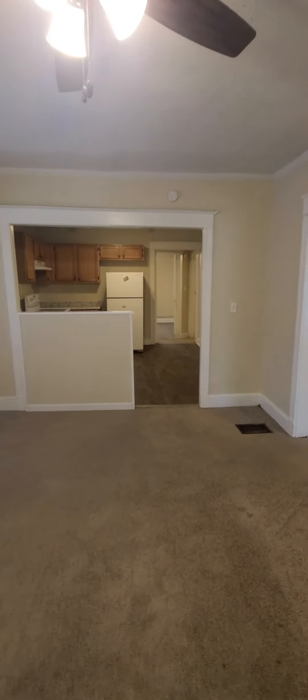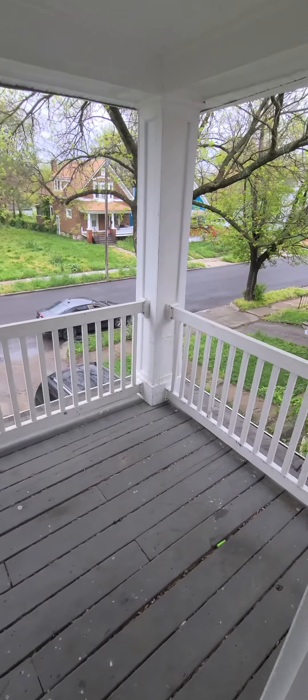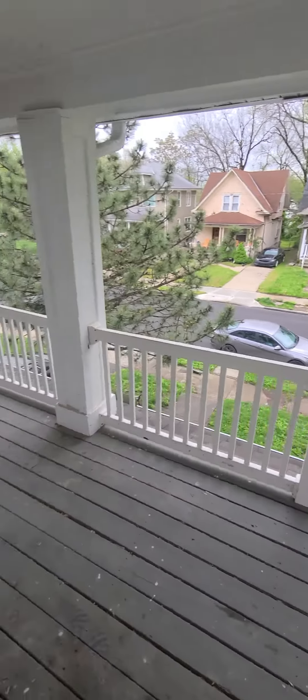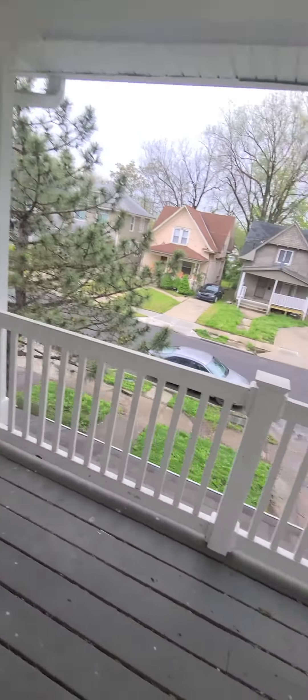Living room — opens up to the kitchen. Really good-sized room. Then you have this nice deck area that looks out over the neighborhood.